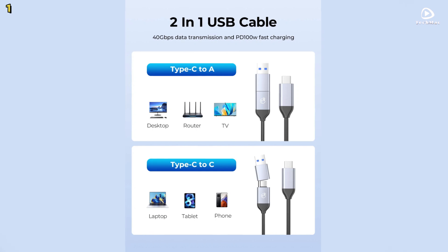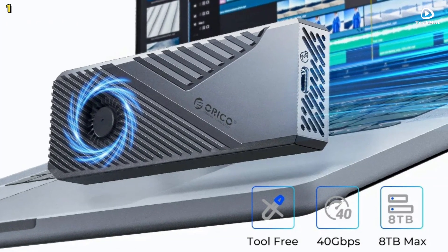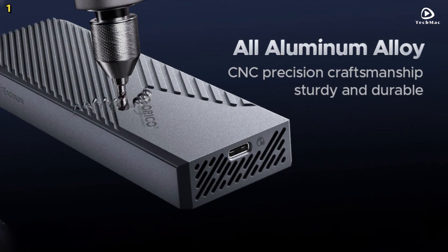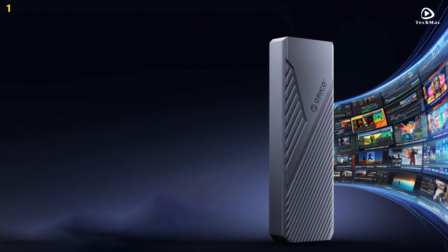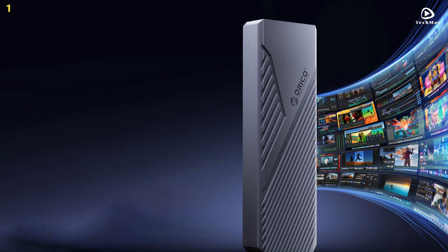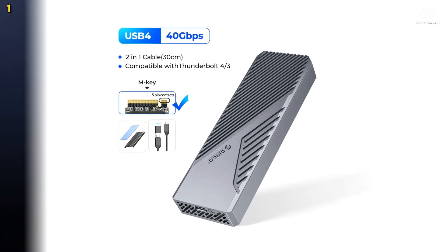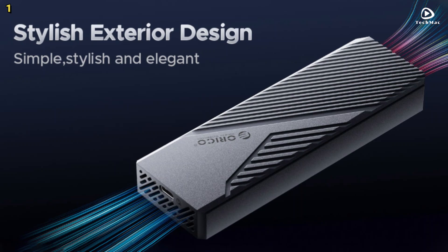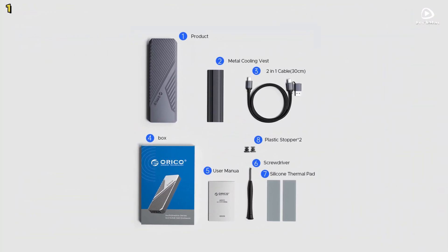This USB 4 Enclosure can support up to 8TB of storage, giving you ample space to store large files, videos, and projects. Whether you're working on a big video editing project or need extra space for gaming files, the Orico USB 4 Enclosure is designed to expand your digital storage efficiently. It is compatible with M.2 NVMe PCIe solid-state drives in sizes 2230, 2242, 2260, and 2280, and it also supports PCIe Gen 4x4 SSDs.